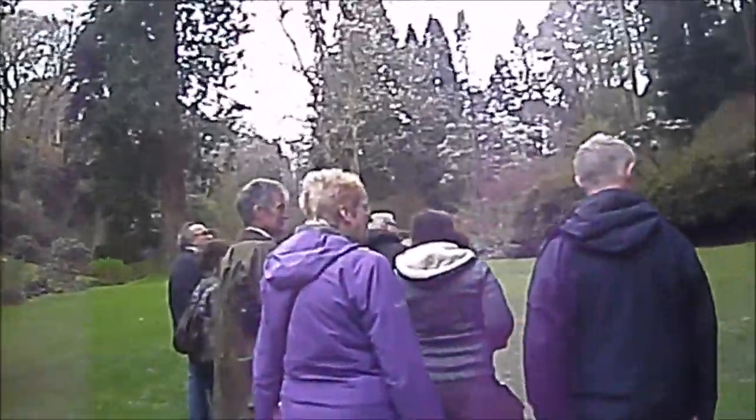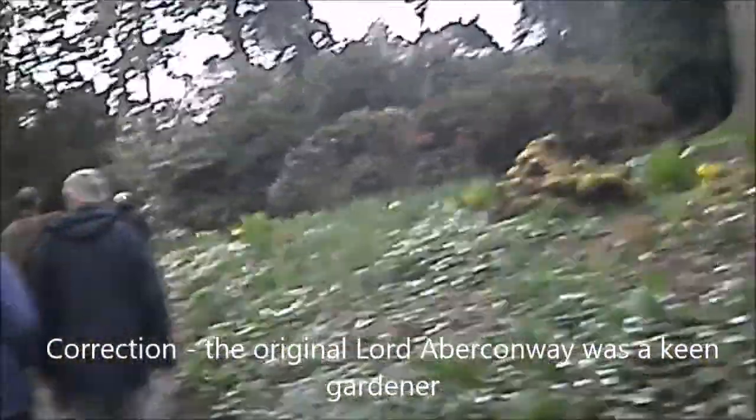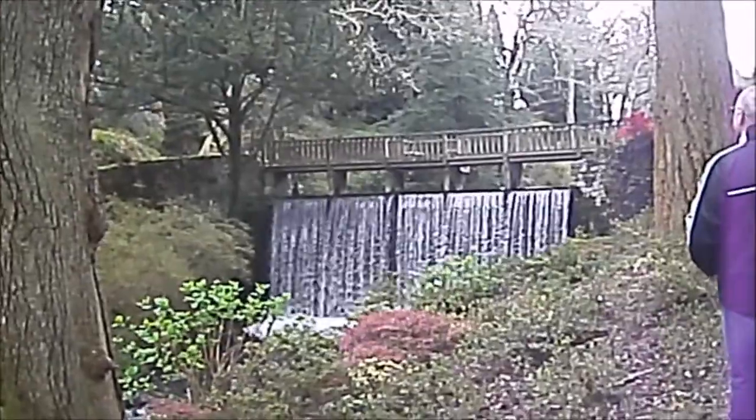I think the guide is pointing one out now — fifty metres, I think he said. The sun's gone in. There's a nice tumbling stream. These gardens perhaps didn't exist like this in Lord Abercrombie's day. Looks like an old building up there — I think we're going to go have a look at it.